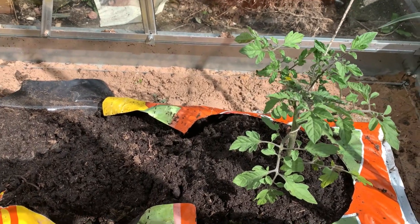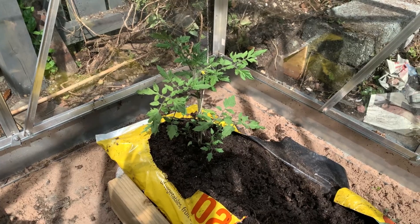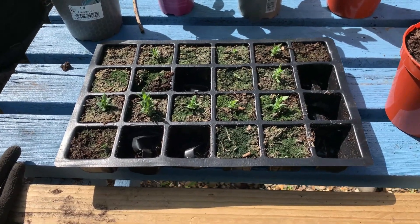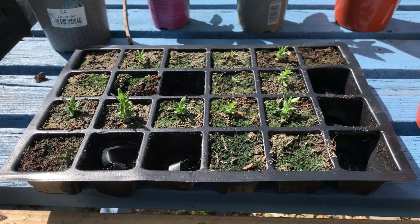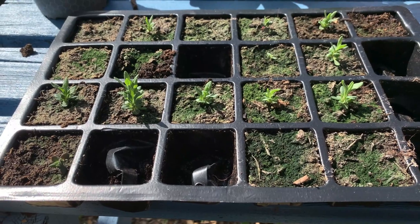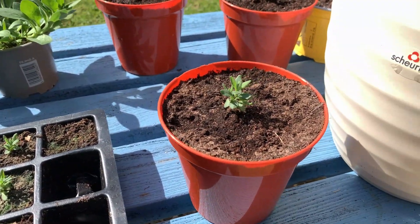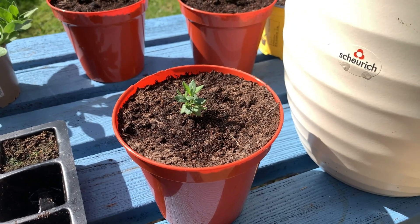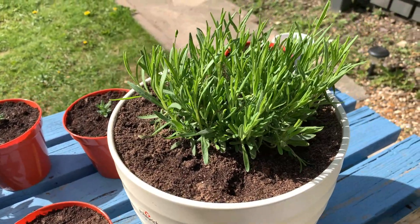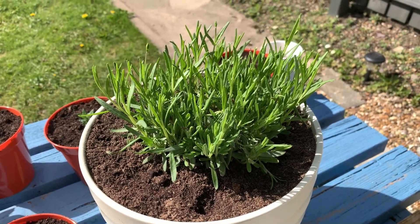Pretty much everything is on track in the greenhouse. Here are the lavender seedlings I planted a long time ago — this is one of them repotted — and this is what they will eventually turn into, smelling absolutely beautiful.